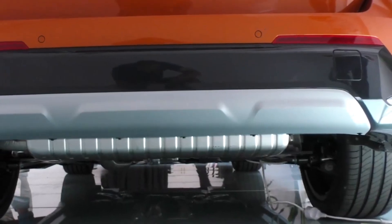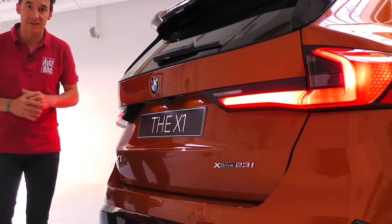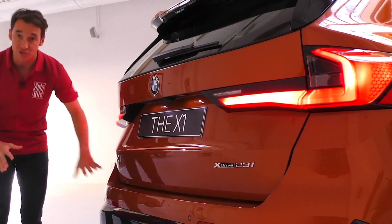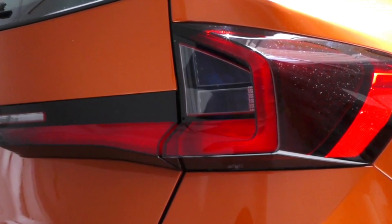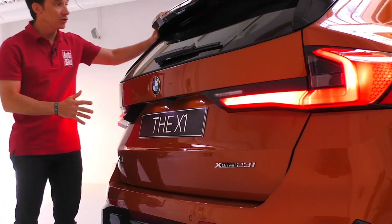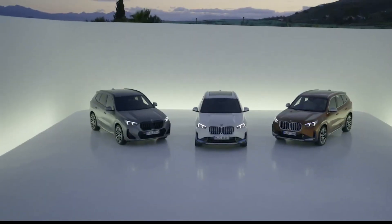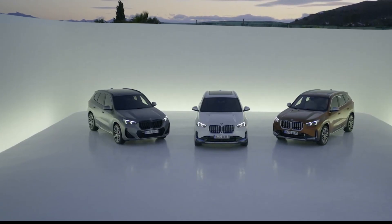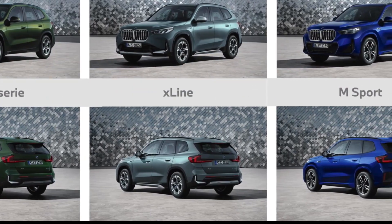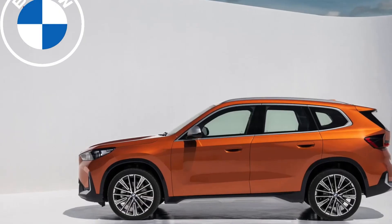BMW has redesigned the X1 SUV for 2023. A more powerful four-cylinder engine resides behind the bold dual kidney grille. Its larger exterior dimensions promise slightly more interior space than the previous generation. This time around there's only one trim to choose from, and it comes with standard all-wheel drive — the front-wheel drive xDrive 28i version isn't continuing into the new generation. The xDrive 28i comes with plenty of standard equipment, but the optional convenience package adds keyless entry, a panoramic sunroof, auto-dimming mirrors, and a wireless smartphone charging pad.